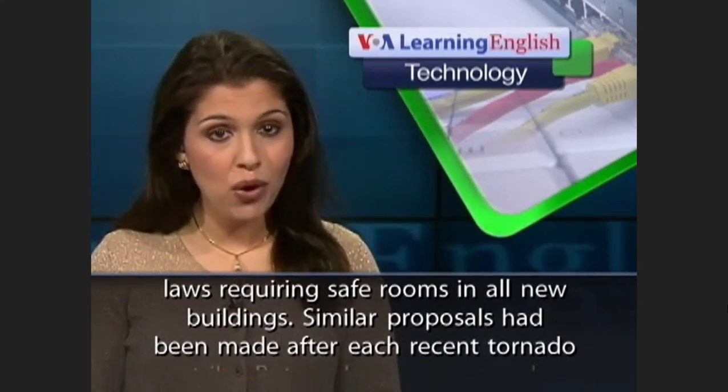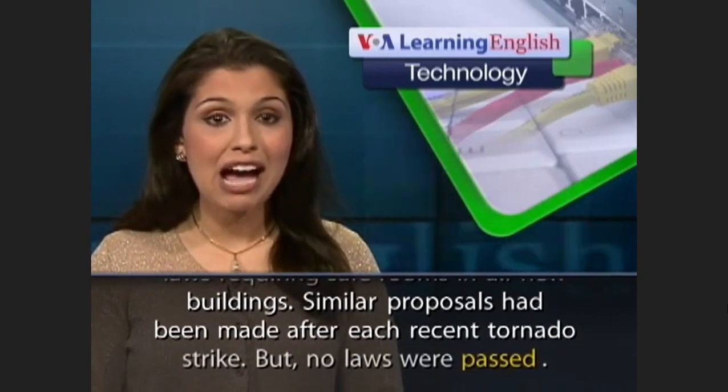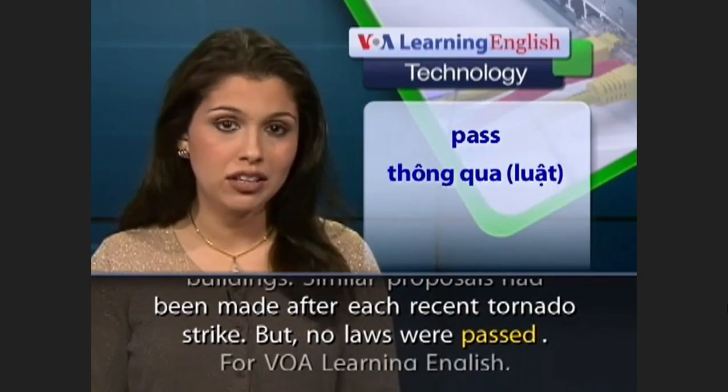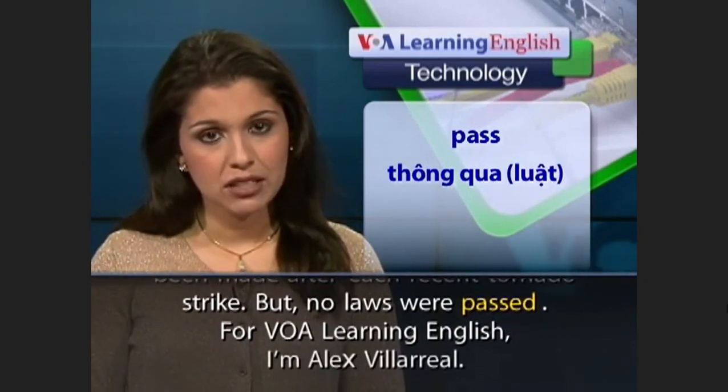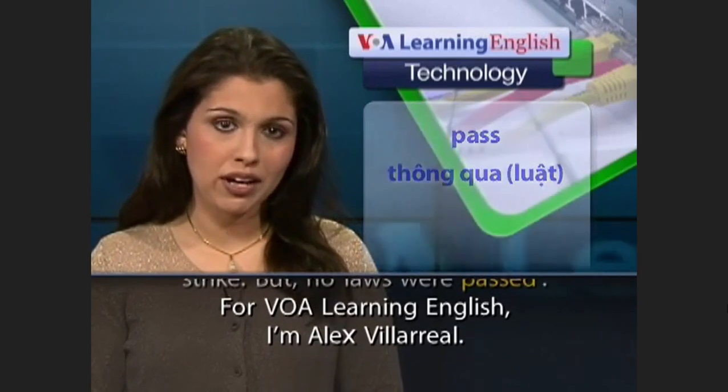Similar proposals had been made after each recent tornado strike, but no laws were passed. For VOA Learning English, I'm Alex Villareal.